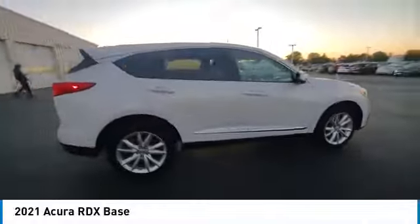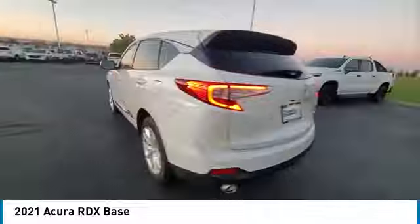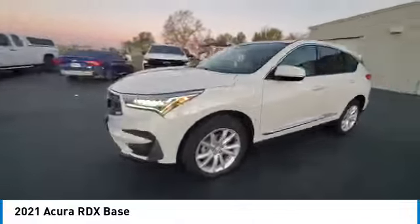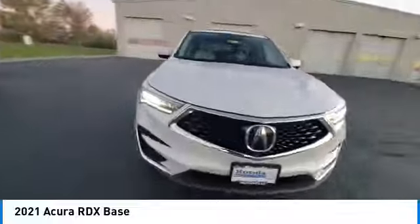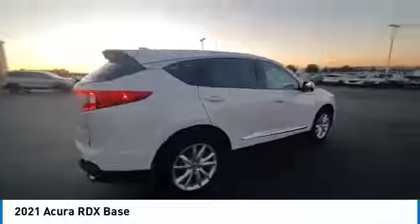Make a great choice today with the 2021 RDX. The RDX offers a stylish interior, plenty of sport, and a nice amount of utility. This vehicle has less than 35,000 miles. Here are some of this vehicle's great options.